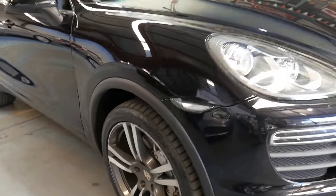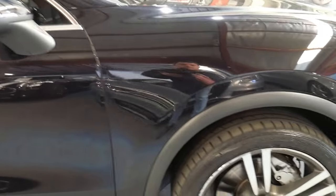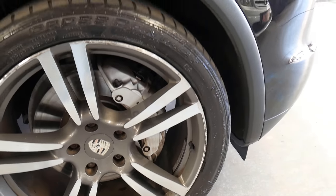This car has got the nice big wheels on it, and as Porsche do best, huge brakes — so it doesn't only go fast, it stops as well.